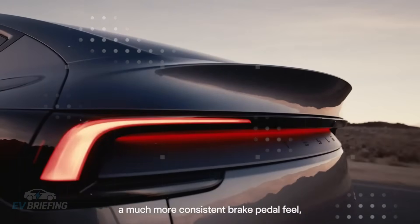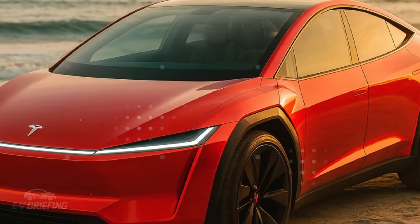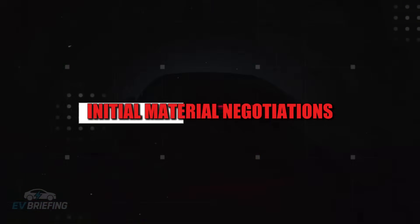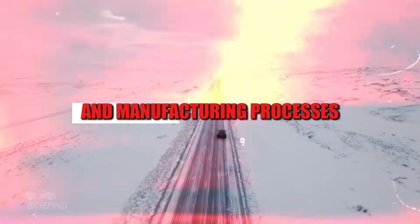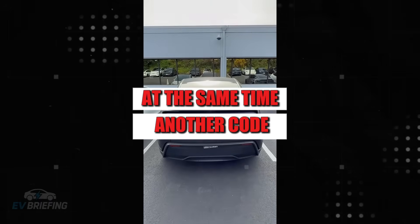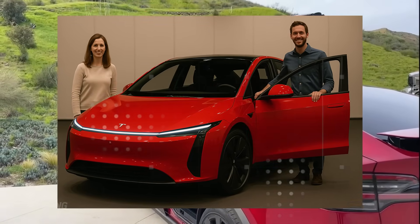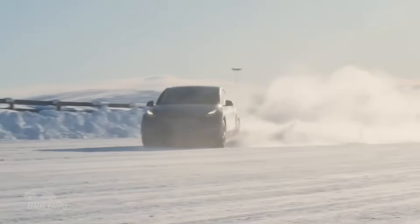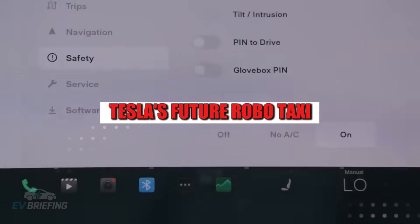This validation is the moment when ideas take shape: prototype testing, supplier evaluations, initial material negotiations, and decisions about tooling and manufacturing processes. At the same time, another code, NV93, also entered development. However, in this case, the focus is on something more ambitious — Tesla's future robo-taxi.